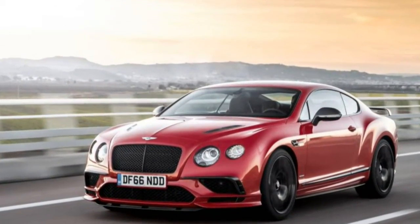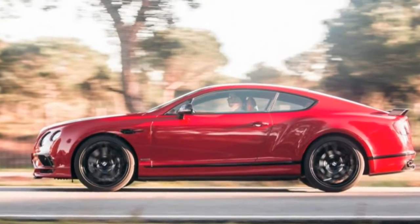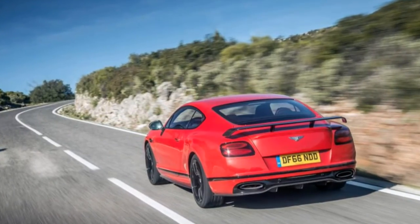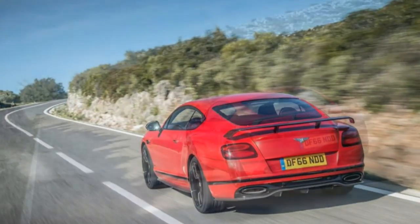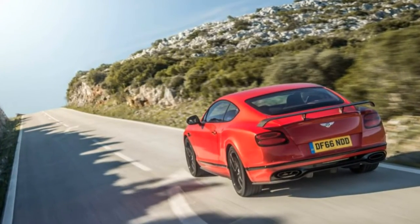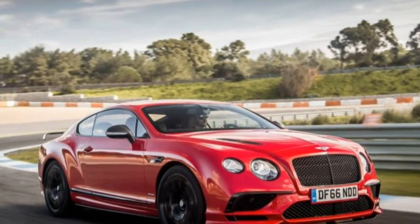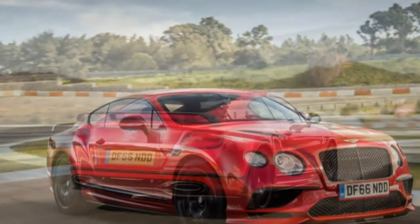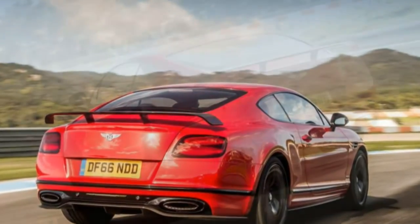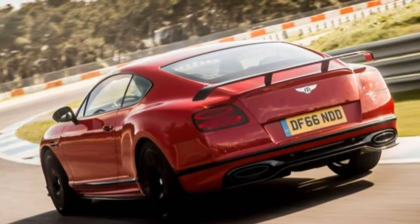This sense of incongruity was only heightened by the Bentley's preternatural calm as it did ridiculous things on our drive roads outside Lisbon, Portugal, and on the track at Estoril, a former Formula 1 venue. Its maker claims the Supersports Coupe takes only 3.4 seconds to reach 60 mph — the same time we measured for a 707-horsepower Dodge Charger Hellcat and for the previous fastest Bentley, the limited-edition GT3R.